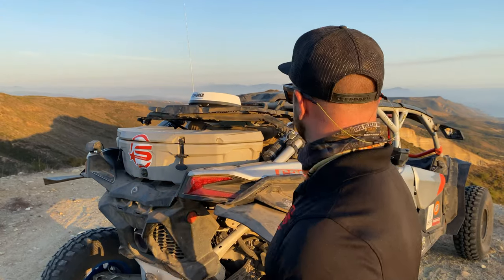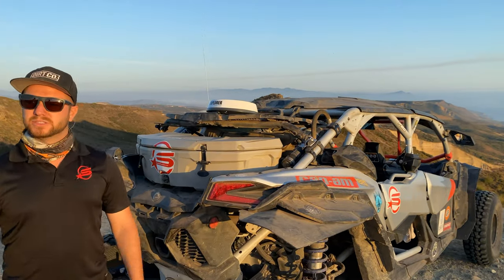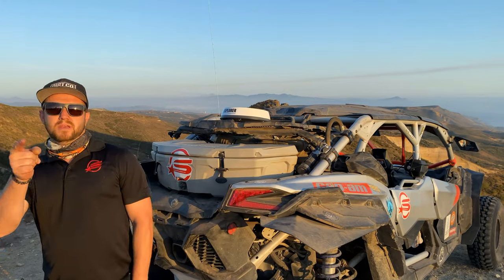We ready? Mm-hmm. Ready to do this? Listos? Listos, actionos? Okay. Action.